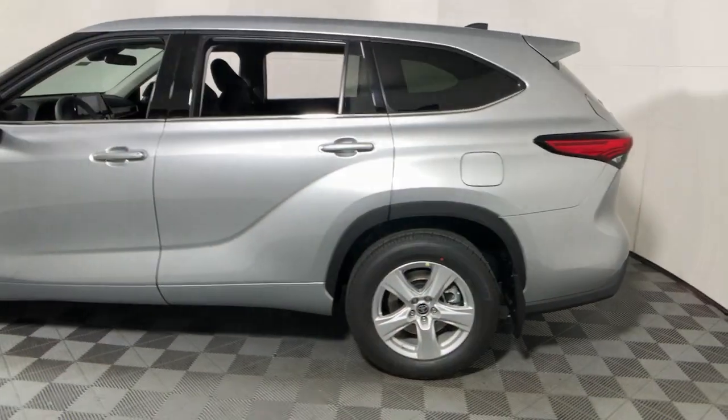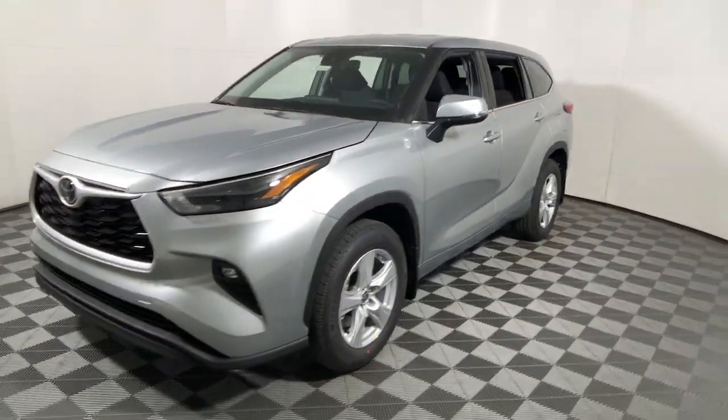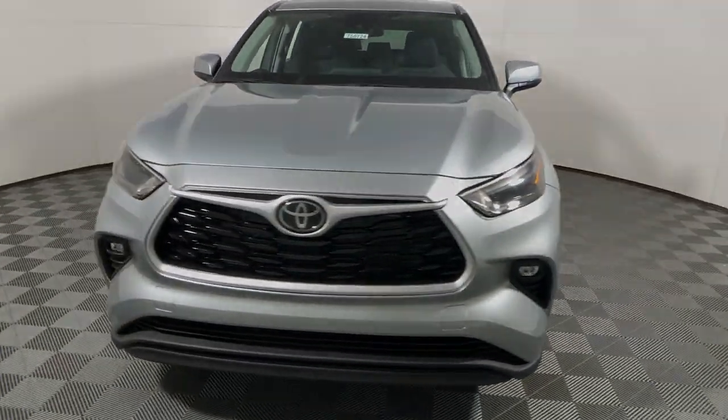Keyless entry, satellite radio, power lift gate, fog lamps, dual-zone AC, rear AC, power driver's seat, aluminum wheels, electronic...